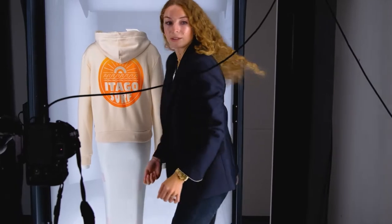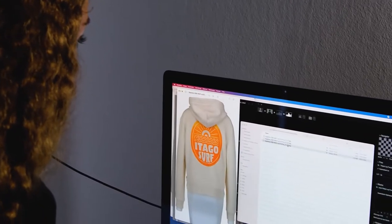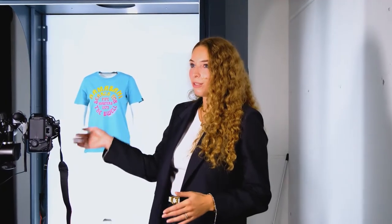I think the target would be 80 to 100 products per day. Right now, especially on days when I work here by myself, it's like 20 to 30. I shoot them and then upload them, so they go right into the shop the next day.